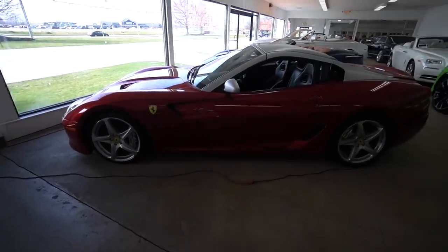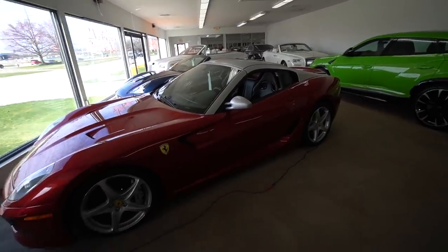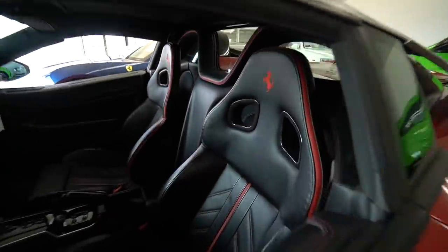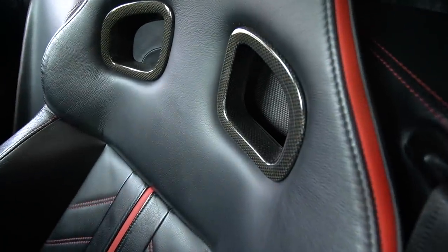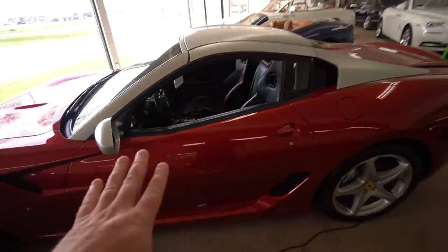Here we have a Ferrari 599 SA Aperta - 'aperta' means no roof, so it's the convertible version. I love these seats - they've got carbon in the seats and it says 599. It's the predecessor to the F12, so also a V12 Ferrari.